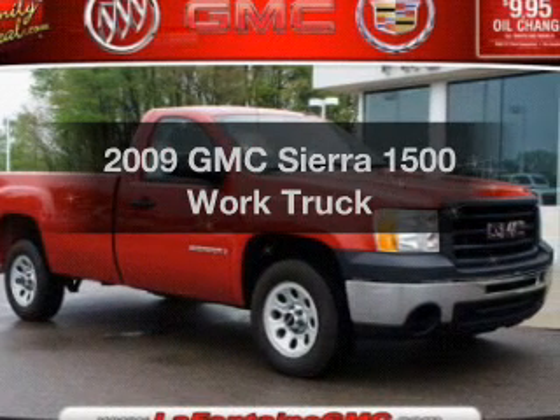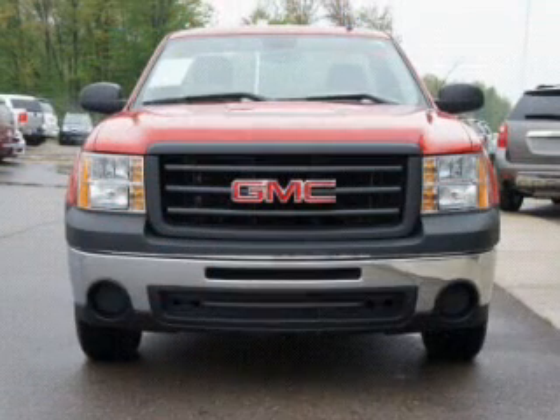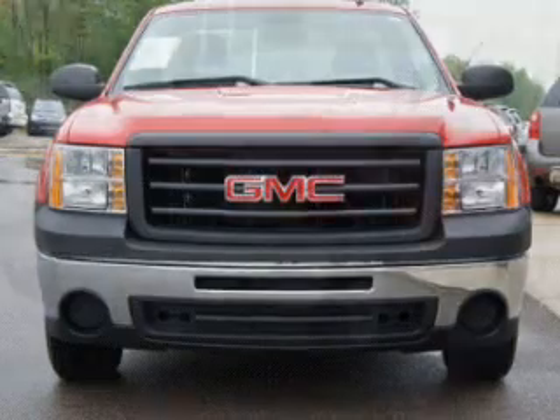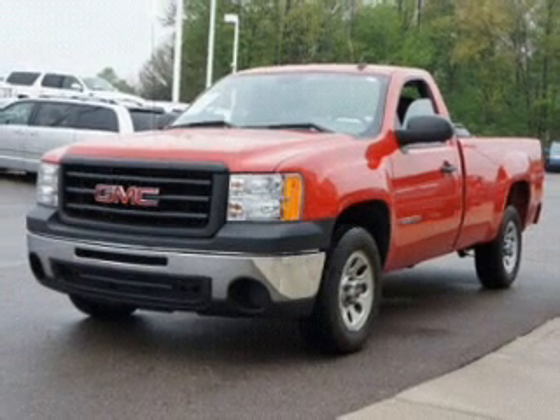Imagine yourself in this 2009 GMC Sierra 1500. If you're looking for an automobile with great attributes, look no further. The powertrain includes rear-wheel drive with a reliable engine that responds smoothly to its automatic transmission.